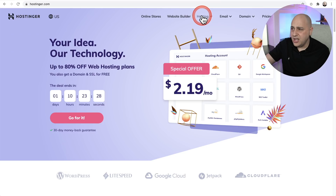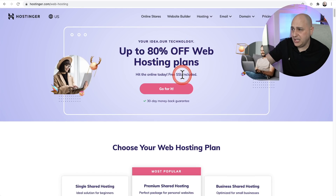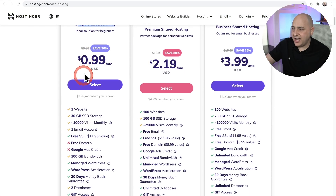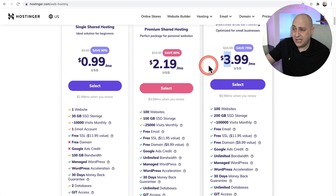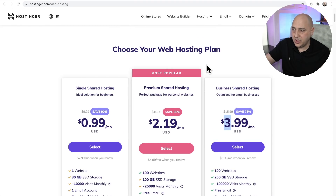They're always having promotions. They have normal shared hosting pricing and WordPress hosting, and they're actually separate services. Your shared hosting is going to be the cheapest of the cheap — a single website at 99 cents. That's 99 cents if you choose to pay multiple years upfront, and it's still pretty cheap at $2.99 to $3.99, though that pricing is for when you're paying for multiple years.